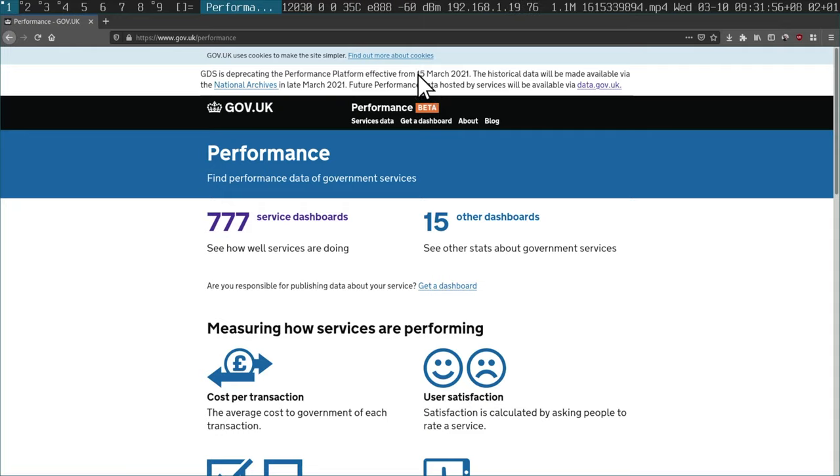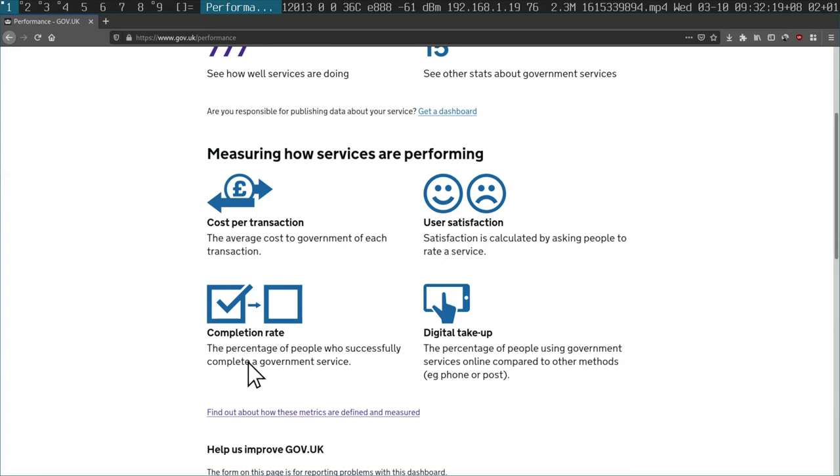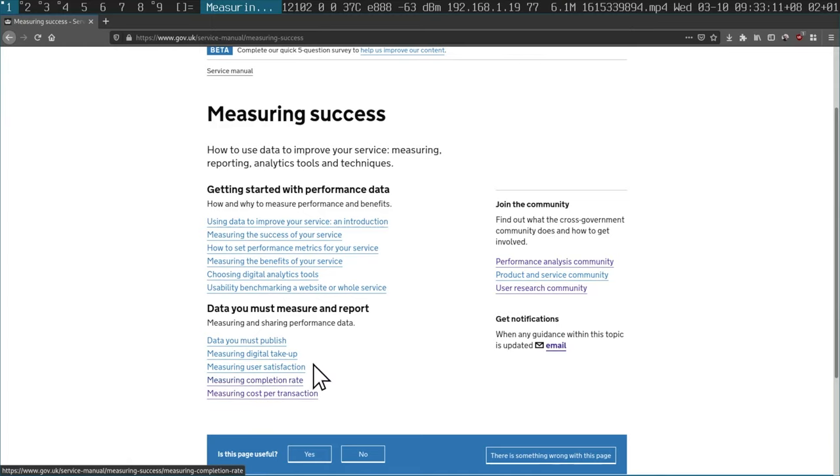The thing that really impresses me is their performance and metrics dashboard, which unfortunately is being deprecated from the 15th of March — so in five days' time. And I can't find these performance metrics on data.gov.uk, so I thought I'd just make a video now to capture the zeitgeist of what was here. Some of the things they measure: cost per transaction, user satisfaction, completion rate. Completion rate is something I find remarkable because a lot of forms aren't measured whether they're completed or not. Digital takeout means whether people have been using the digital process as opposed to paper forms. These metrics are just amazing to me — I've never seen any other company do this.